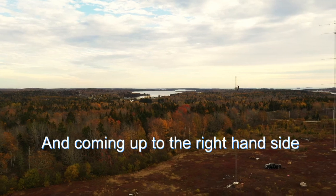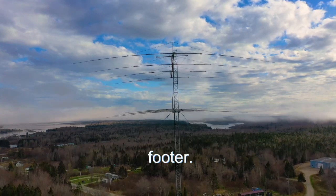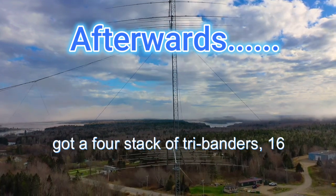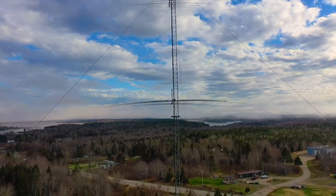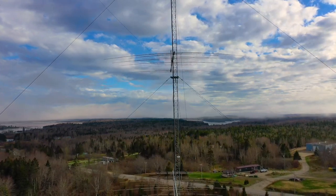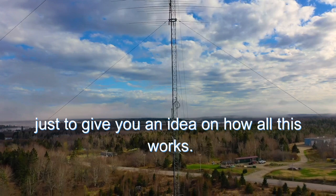Coming up to the right-hand side is the 200-footer, and here we go — we're going to ride up and down the 200-footer. This is Roan 55. It's got a four-stack of tribanders, 16 elements, a four-element 40 at the top, and then we have a stack of six meters on this tower as well. We're going to give you a perspective of one of the rotating towers at this location, just to give you an idea of how all this works.